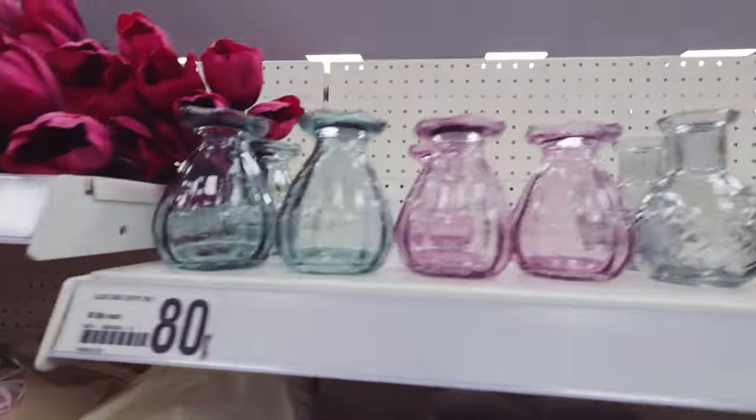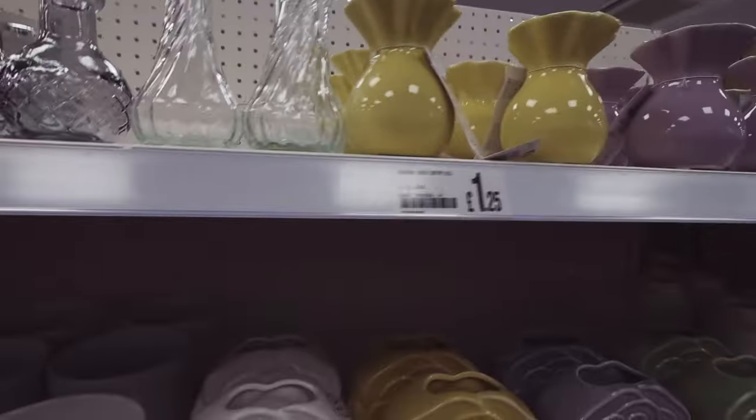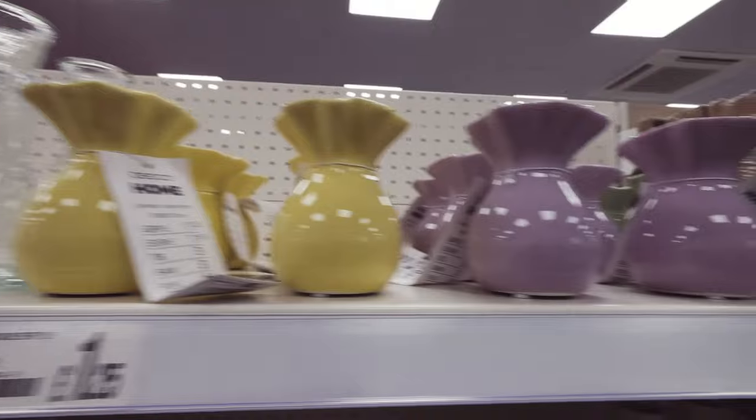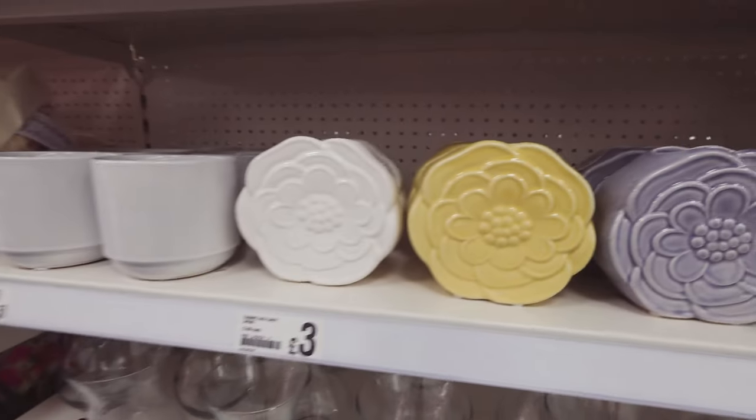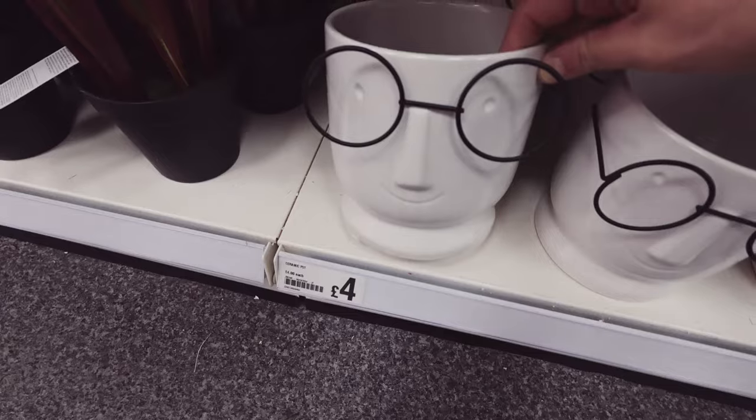Very cute little vases - very sweet. I like these colours for spring, pastel. What the hell is that? Looks like me!